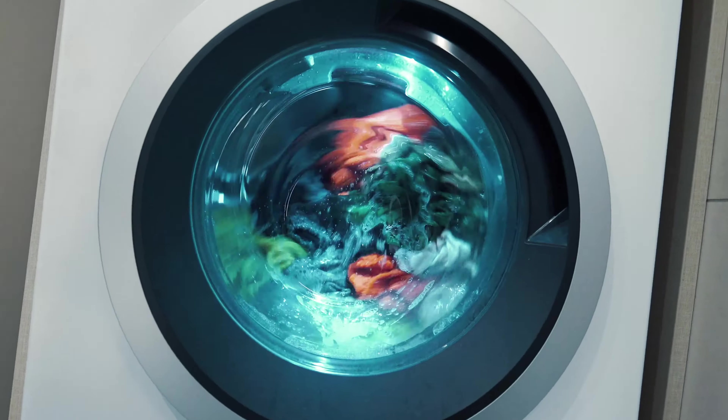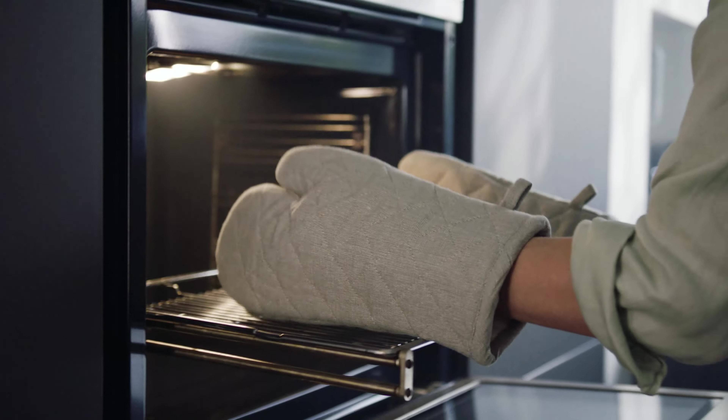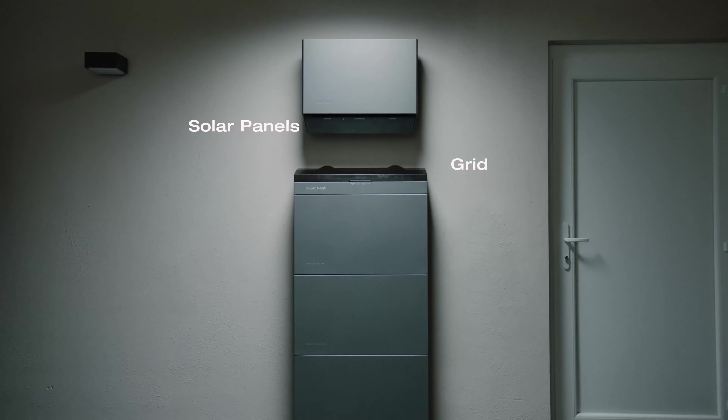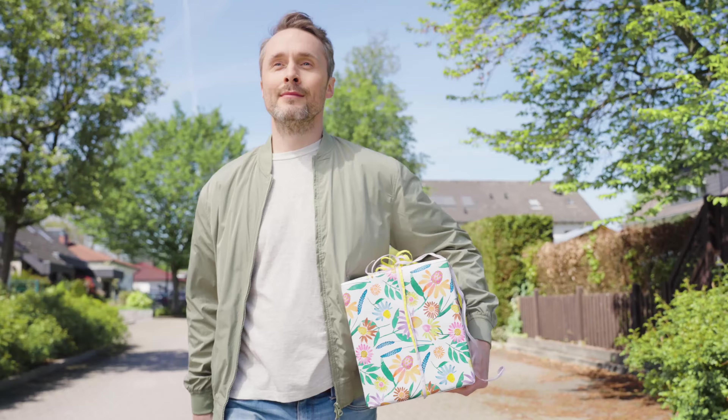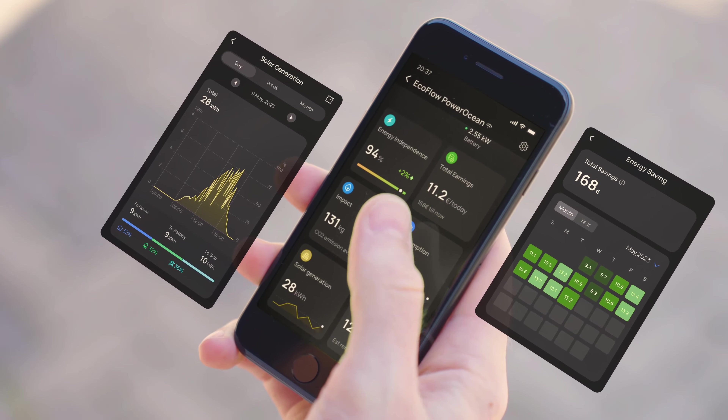Power heavy-duty appliances in your house. Its ultra-thin compact 180 mm size is perfect for saving space. Keep track of all your energy data and savings with just a few taps on your device, through the EcoFlow app or web portal.